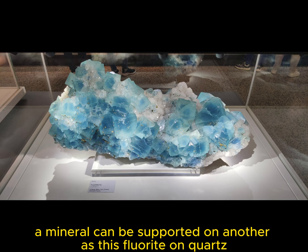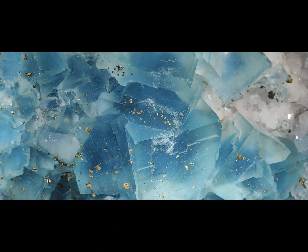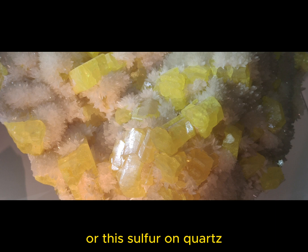A mineral can be supported on another, as this fluoride on quartz, or this sulfur on quartz.